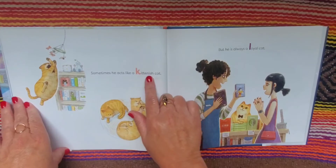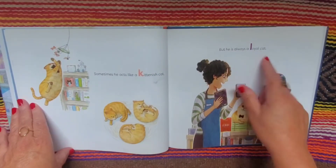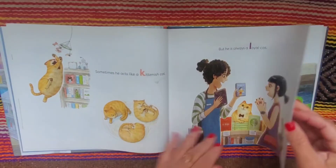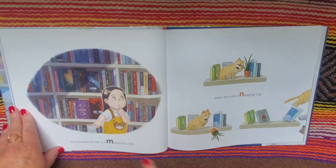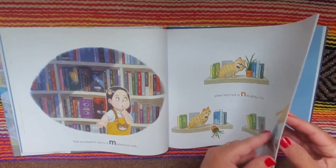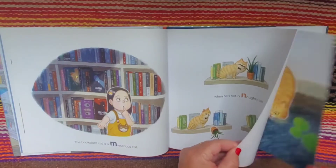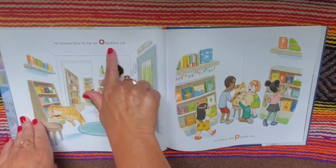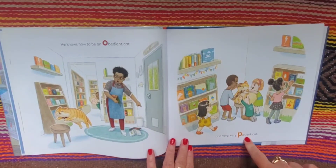Sometimes he acts like a kittenish cat, but he is always a loyal cat. The bookstore cat is a mysterious cat, when he's not a naughty cat. He knows how to be an obedient cat, or a very, very patient cat.